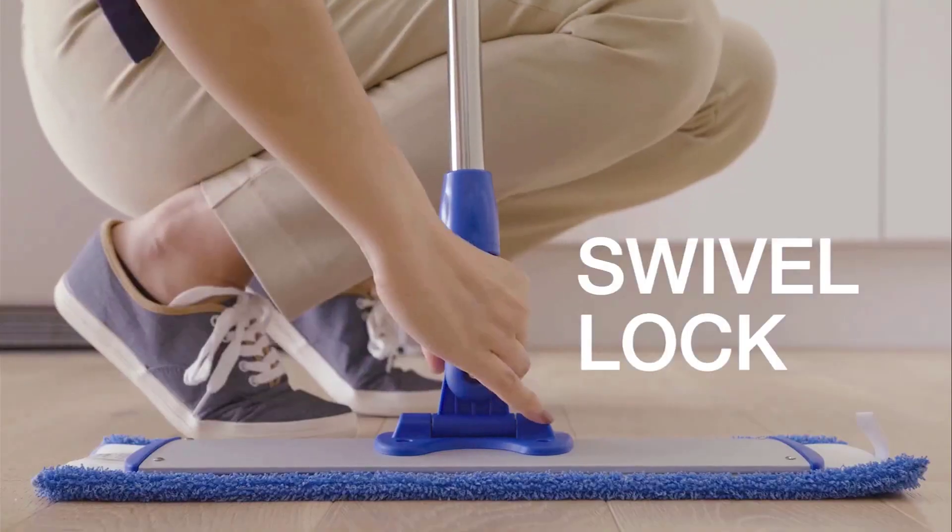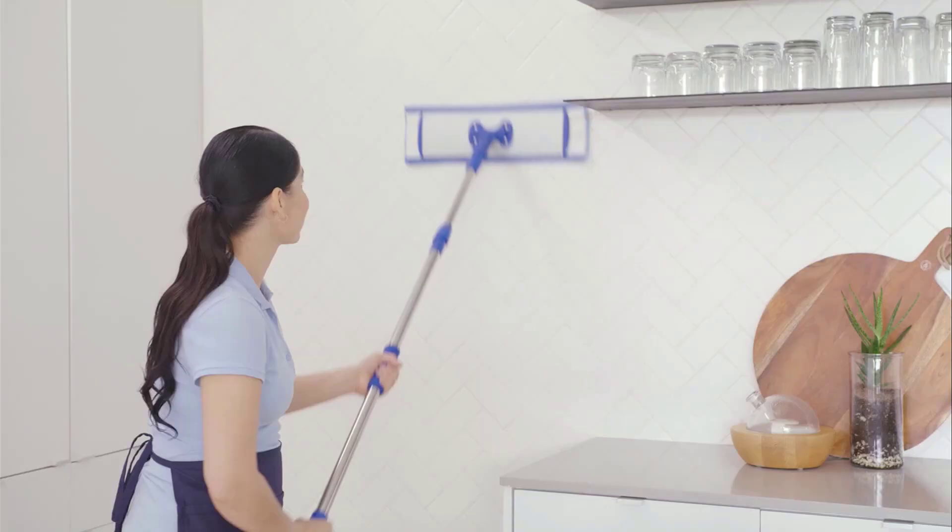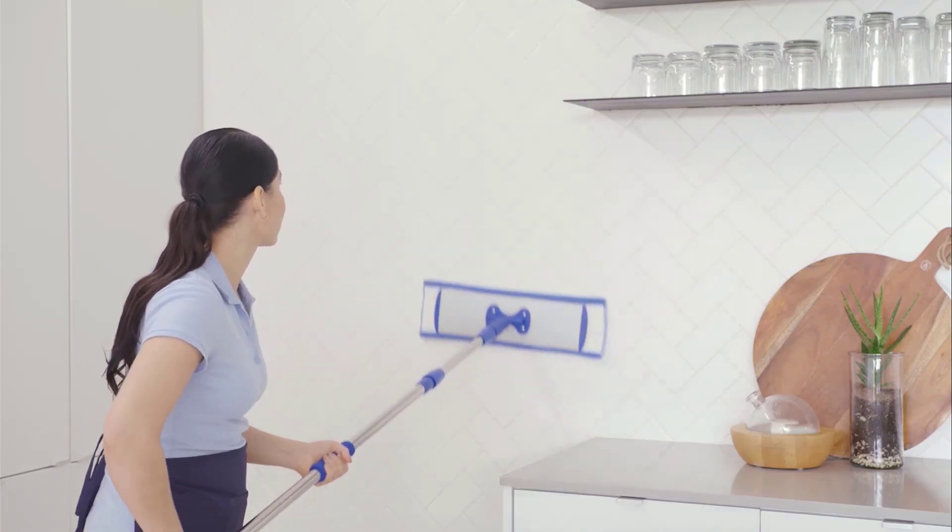The best cleaning companion doesn't leave messes behind for you to step in later, and it checks off a few additional boxes, too.